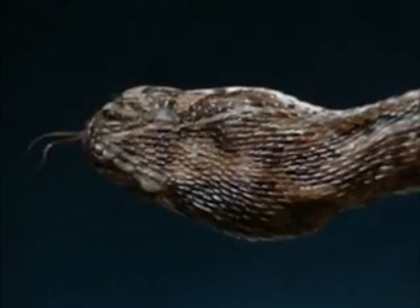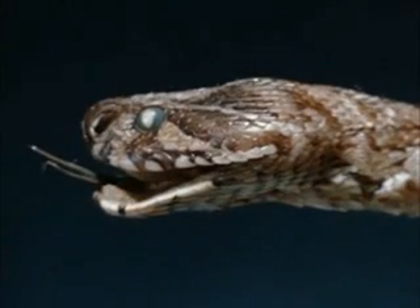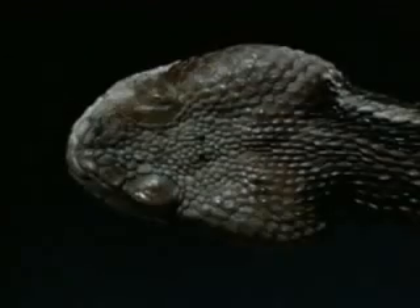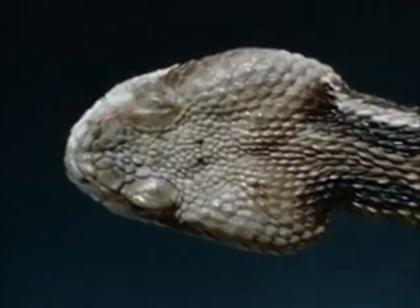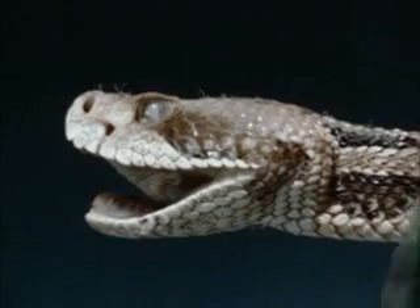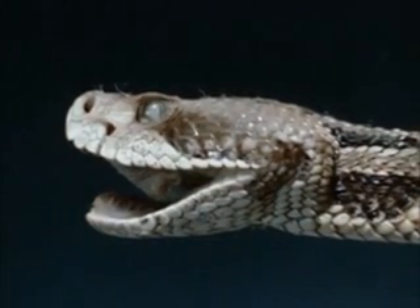The head is flattened and often triangular, and the upper surface is usually covered with many small scales. This is the head of a Russell's Viper. The Crotalinae have all the features of the True Vipers, but in addition they have a loreal pit on the side of the face between the eye and the nasal opening. This is a heat receptor for the detection of warm-blooded prey in darkness.